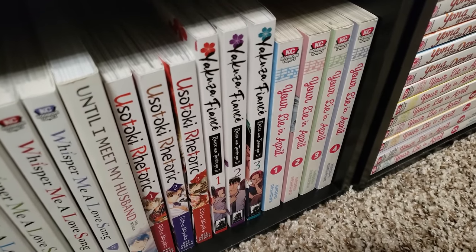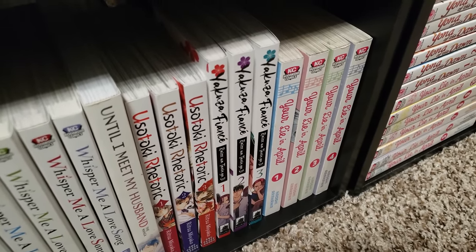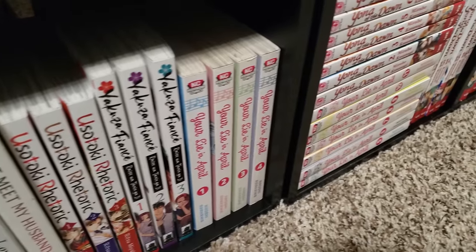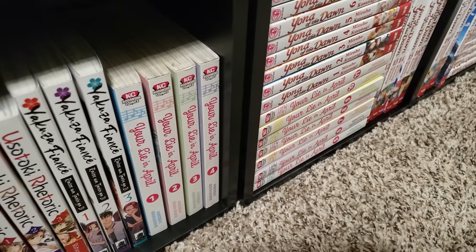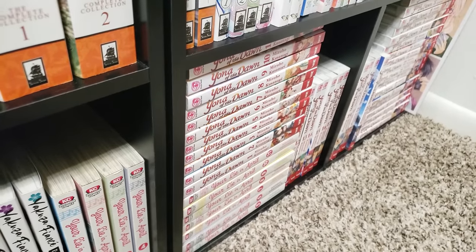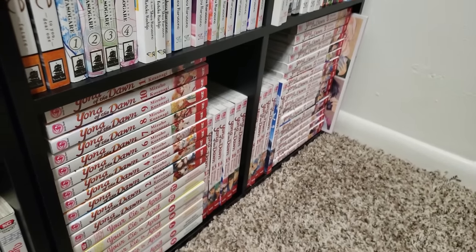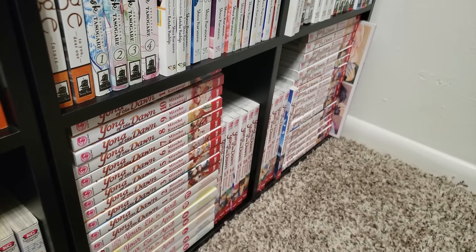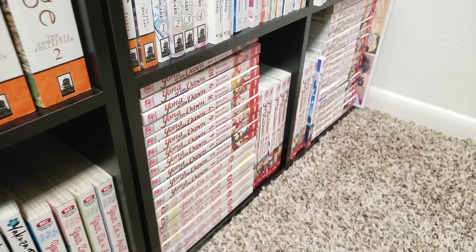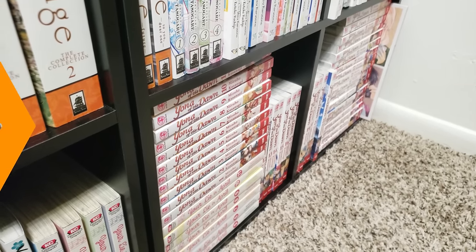Yakuza Fiancé, volumes 1 to 3 here on the shelf — I have 4 and 5 on my TBR. I really enjoy this series, very edgy. I can't wait to see what these characters get up to. Your Lie in April, volumes 1 to 11 complete. Yona of the Dawn — I have volumes 1 all the way to 40, up to date — it's still ongoing. And I also have an art book. I love Yona of the Dawn. I stopped at volume 7 for some weird reason and I really need to get back on this train.